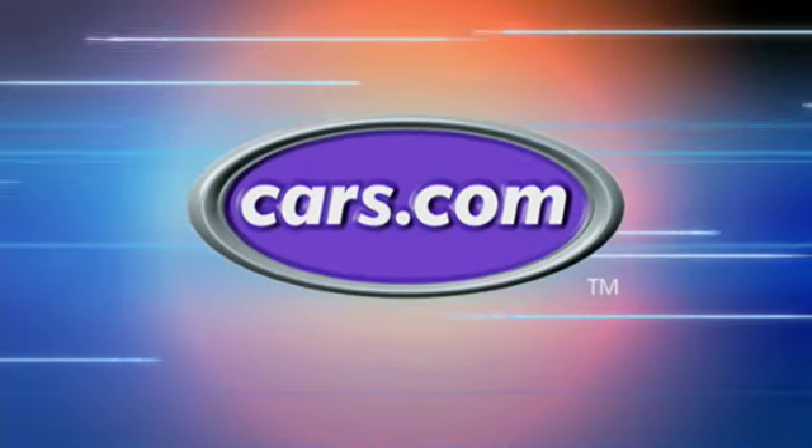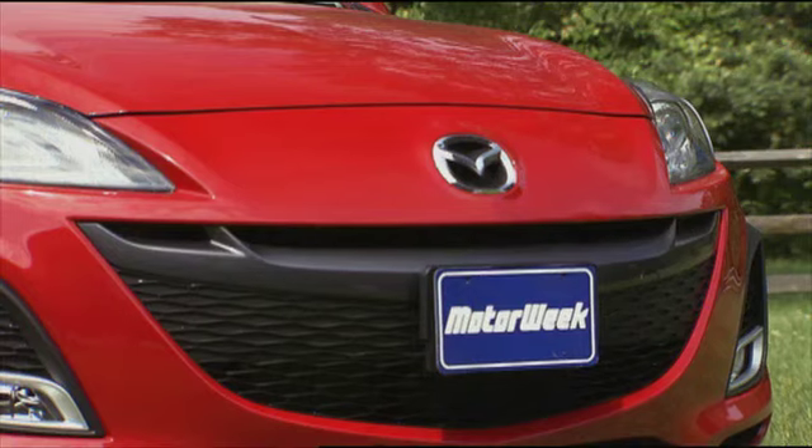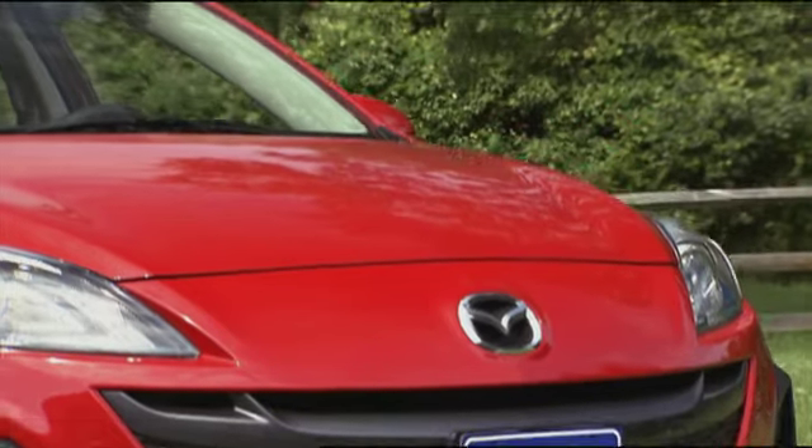MotorWeek is made possible by Cars.com. Your host for MotorWeek, John Davis.